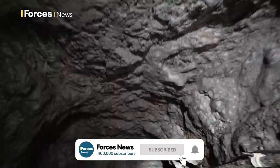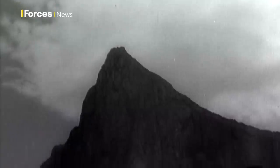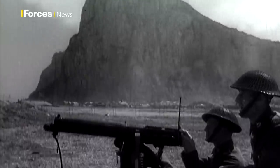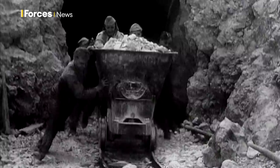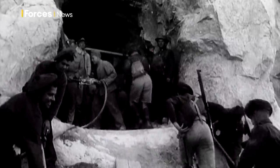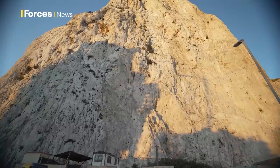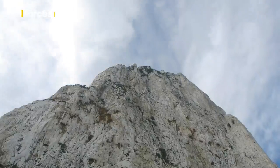Inside the Rock of Gibraltar lies a labyrinth of tunnels, chambers and caves. The most significant excavations took place during World War II. Drilled and blasted with nitroglycerine, a garrison city housing 16,500 soldiers was formed inside the lump of limestone. But what lies inside today? What became of the garrison in the rock?